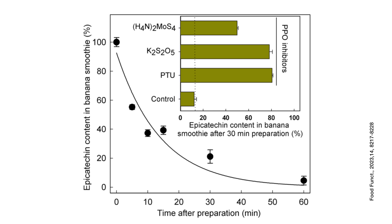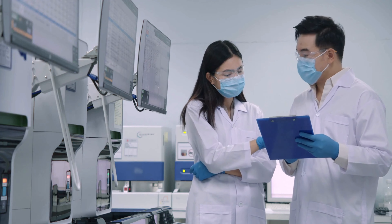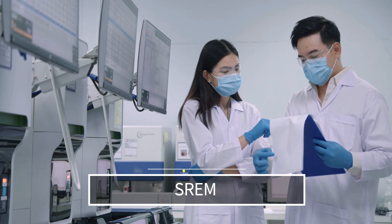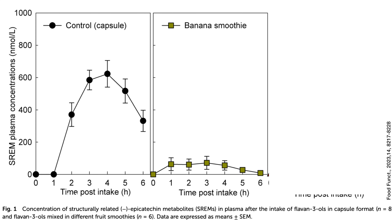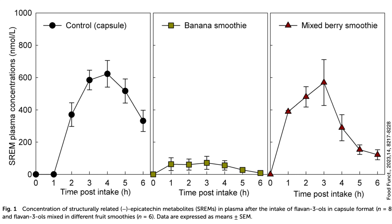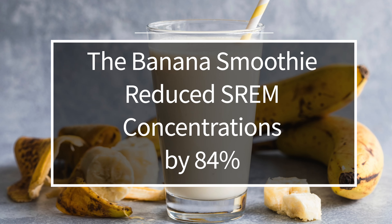The smoothies were consumed within one hour of preparation. The researchers then looked at epicatechin content in the smoothies — the epicatechins in the banana smoothie plummeted quickly, as shown in the graph. Then they looked at the people who drank the smoothies. They drew blood and were able to measure the metabolites of epicatechin, called SREM. Here is the SREM after taking a capsule of epicatechin, here after the banana smoothie, and here after the mixed berry smoothie — quite a big difference. The banana high-PPO smoothie reduced plasma concentrations of SREM by 84%. That's huge.